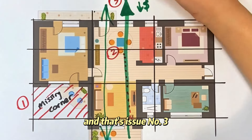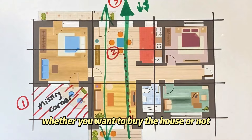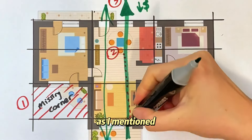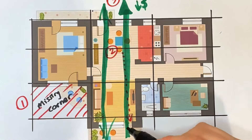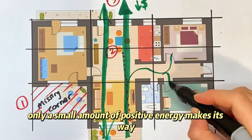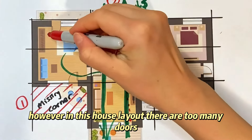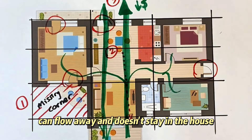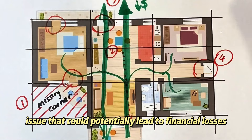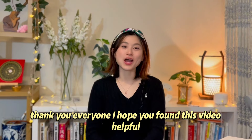By now you probably have an idea whether you want to buy the house or not, but let's keep looking. As mentioned, most of the positive energy entering the house would leave quickly. Only a small amount makes its way into other rooms. However, in this house layout there are too many doors, which means that even the remaining positive energy can flow away and doesn't stay in the house. This is another feng shui issue that could potentially lead to financial losses.